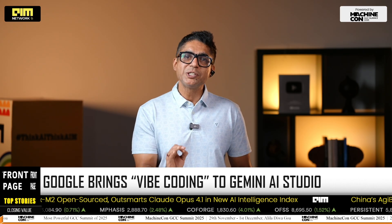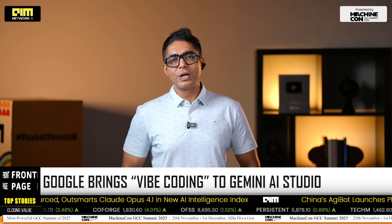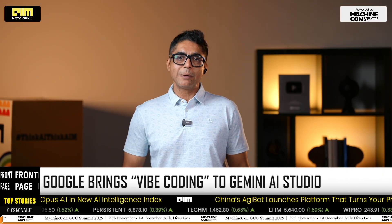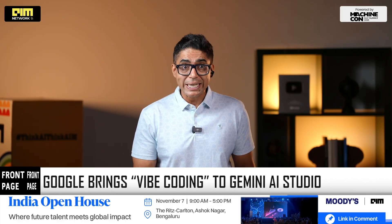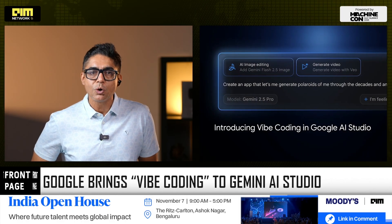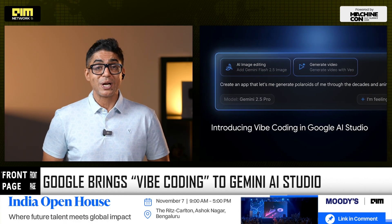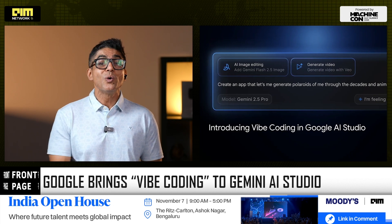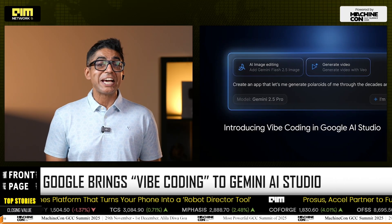A quiet but seismic shift just happened. Google has officially rolled out Vibe Coding in Gemini AI Studio — a new way to build fully functional AI-powered apps with nothing more than natural language. No SDKs, no backend integrations, no API gymnastics. Just describe what you want to build and watch Gemini assemble it. This is not just a developer update.